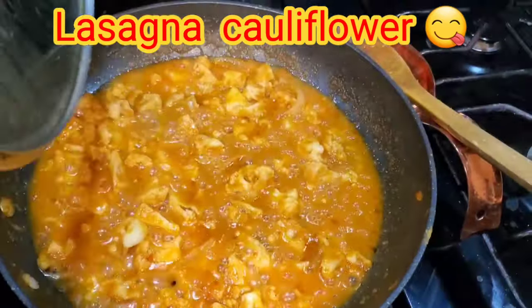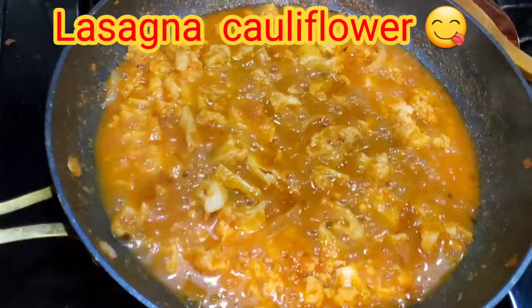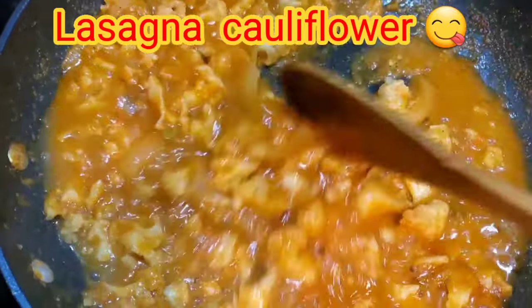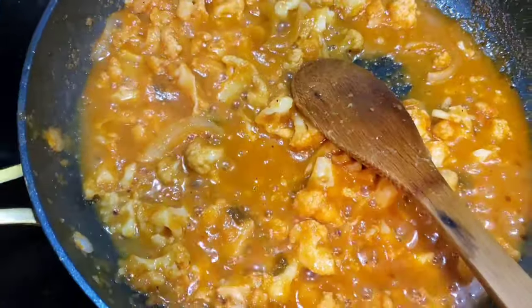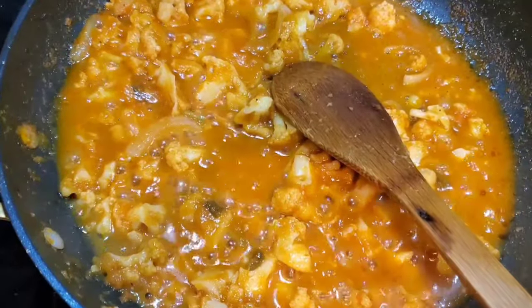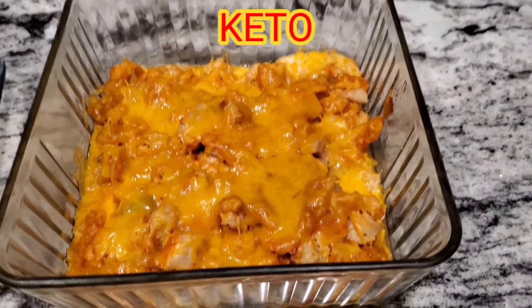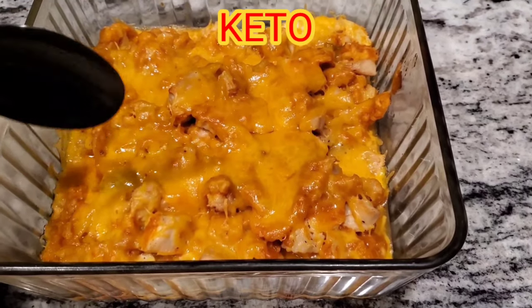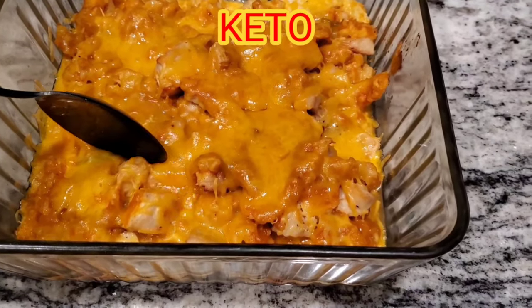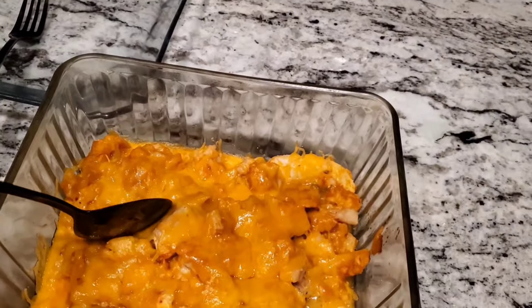Hi guys, welcome to my channel. Today I wanted to share with you the best recipe you've ever had when it comes to keto. You don't have to suffer when you are on a keto diet. Today I'm going to show you one of the recipes you can do that tastes absolutely amazing. We are making cauliflower lasagna — just look how amazing this looks, and I guarantee you the taste is even more amazing. Come with me on this cooking vlog and you are going to be amazed.